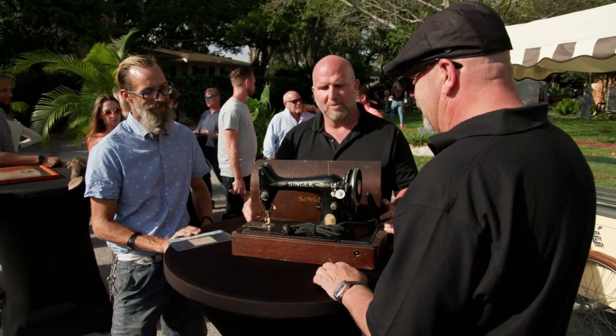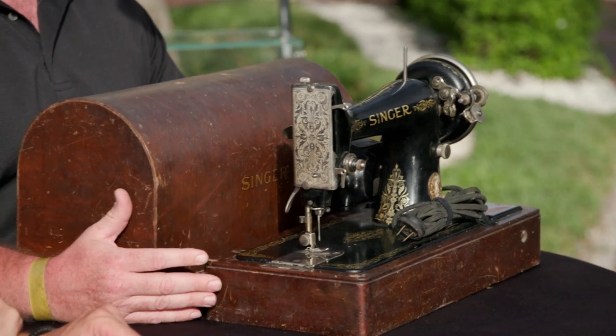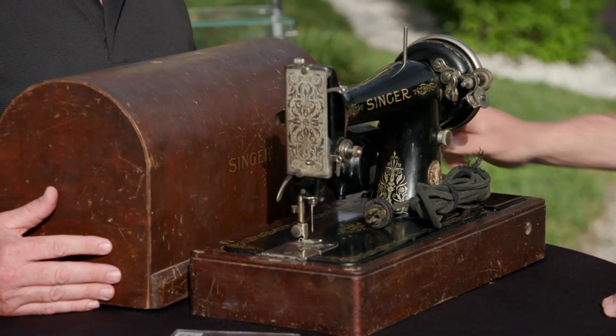This is a 1920s-era Singer sewing machine. These are still a little bit collectible, and the reason why they are is they're portable. It was a social thing back in the day — they would get together and sew at a house, and they would bring their sewing machine with them.